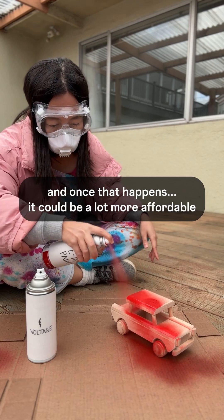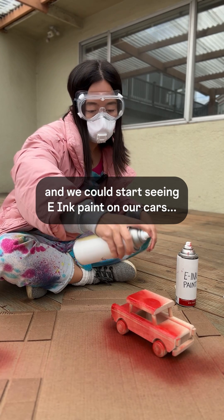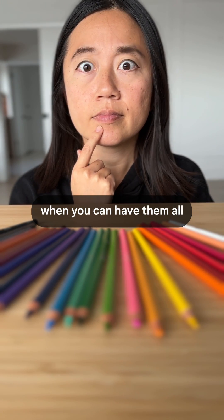And once that happens, it could be a lot more affordable, and we could start seeing e-ink paint on our cars, on the walls of our house, or anything else you could paint. You'll no longer have to pick a color when you can have them all.